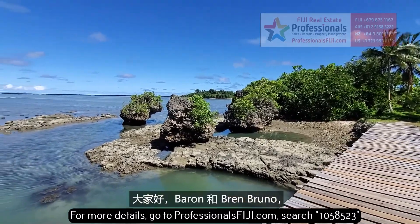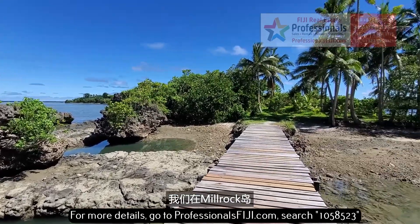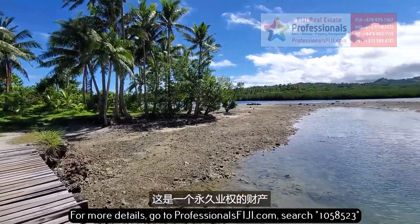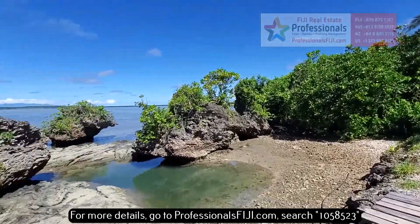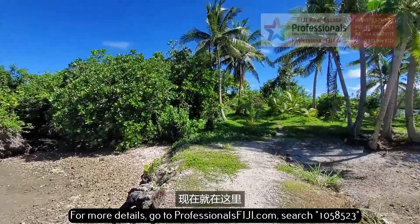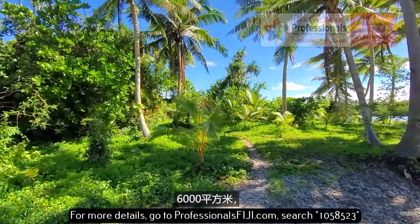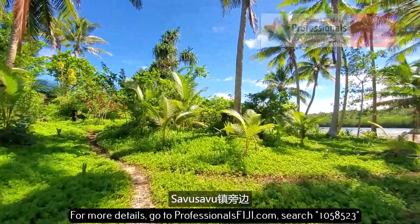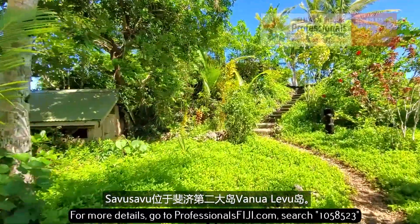Bula everyone, Barron and Bren Bruno, Professionals Fiji Real Estate. We are on Millrock Island, right here straight ahead of us. This is a freehold property with 360 degree water views. You've dreamt about having your own island — it's right here, right now. Walk with me onto this island: 6,000 square meters, freehold title. This is next to Savusavu Town, and Savusavu is on Fiji's second largest island of Vanua Levu.